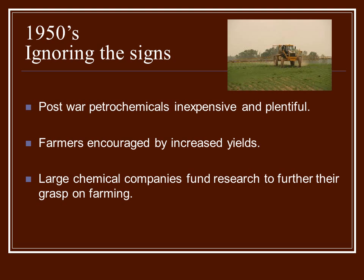While those questions had been raised, things pretty much occurred just as they had been after World War II. The petrochemicals were very inexpensive and plentiful. Many of these chemicals had been used in World War II, so there was a lot of extra, and they were trying to figure out ways to use them — and farming seemed to be the best way possible. Farmers were encouraged to continue using these chemicals to increase their yields. Large chemical companies began to fund a lot of research, especially in colleges and universities, and this created a firm hold on the farming industry in the United States.